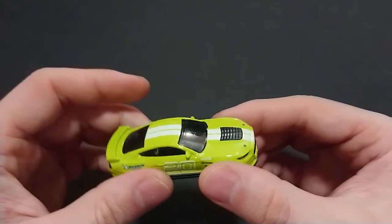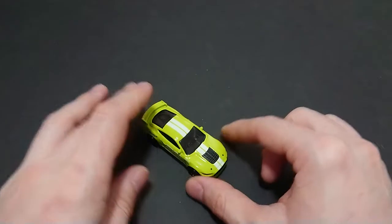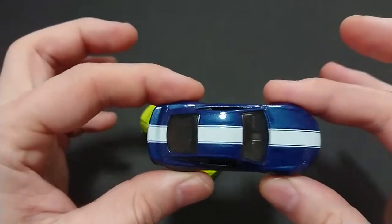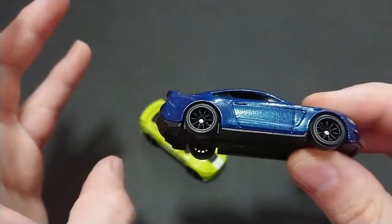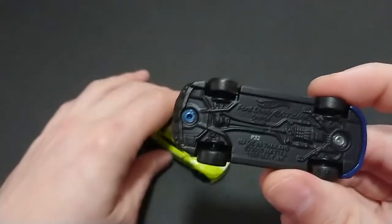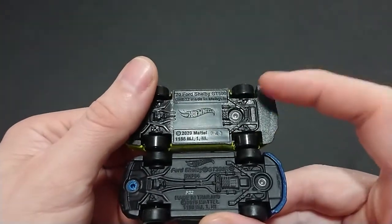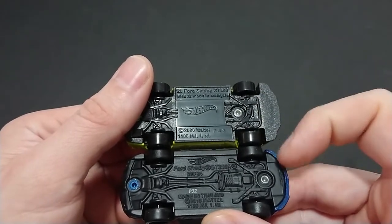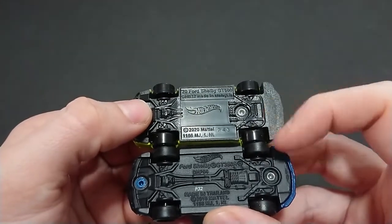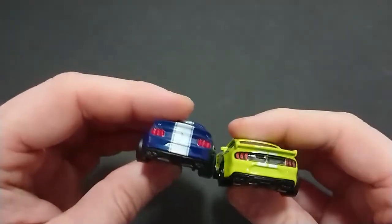I have the GT350R from Hot Wheels premium. I just went out and grabbed the other Mustangs - a few of them, not all of them obviously. This is the premium Hot Wheels F9 - apparently somebody posted that the Mustang in the movie is just a plain 5.0, it is not this. So in defense, as you can see here, Ford Shelby GT350R. You can see the difference - this is the premium and this is the basic. The basic is very basic. You can see even the scale is a little bit different.